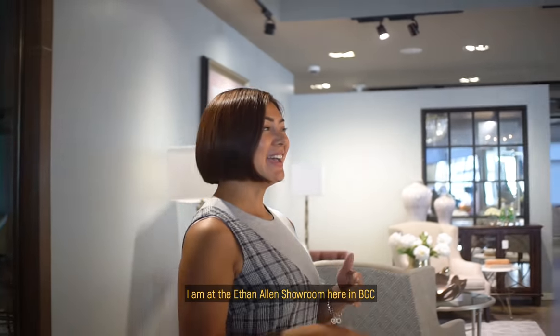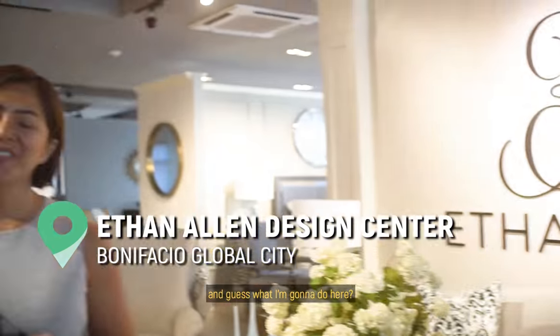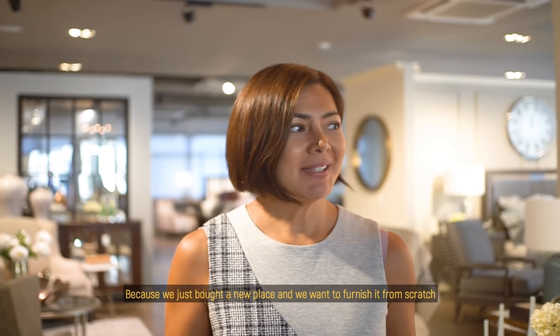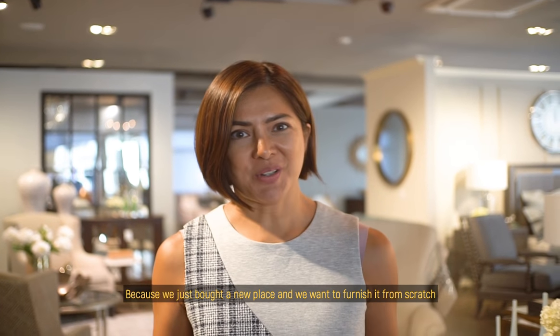Hi guys! I am at the Ethan Allen showroom here in BGC and guess what I'm gonna do here? Well, of course, I'm gonna be looking at beautiful furniture. Why? Because we just bought a new place and we want to furnish it from scratch.